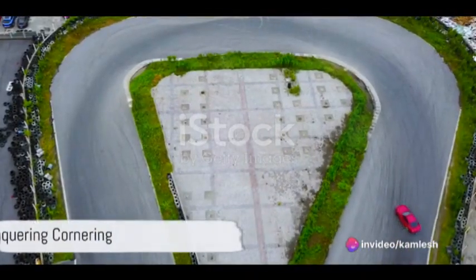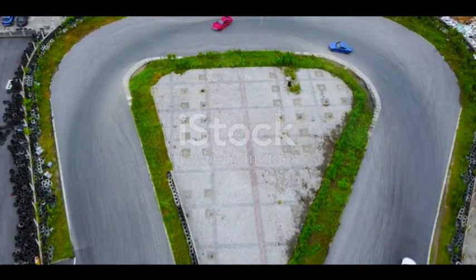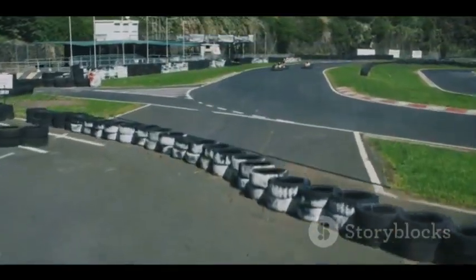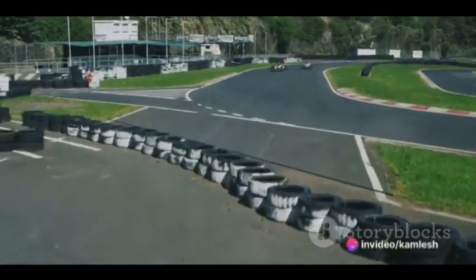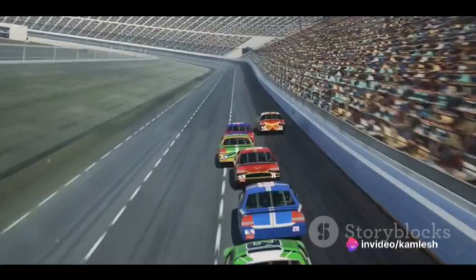Now let's dive into the world of cornering. To conquer those tight turns, employ the late apex technique. Approach wide, brake early, then hit the gas as you reach the apex. This allows you to maintain a higher speed throughout the corner.